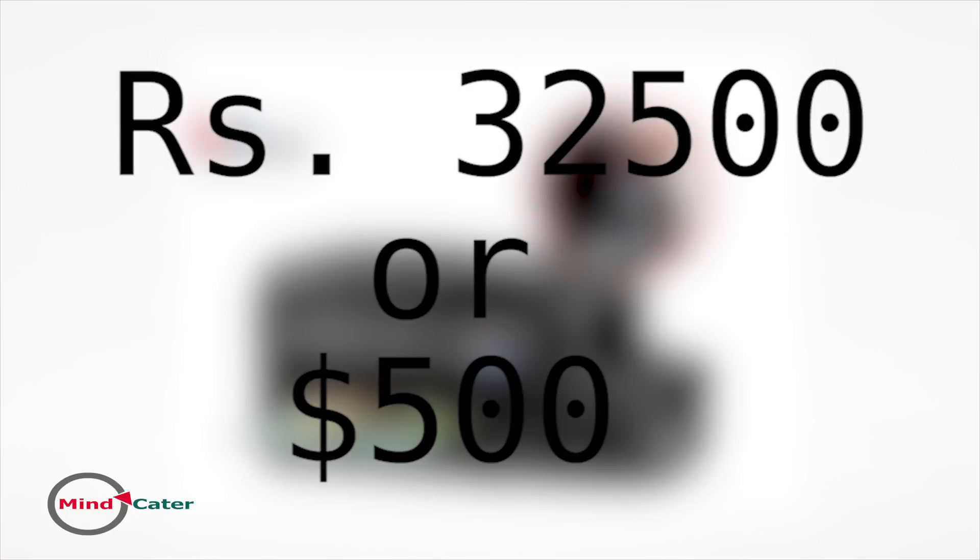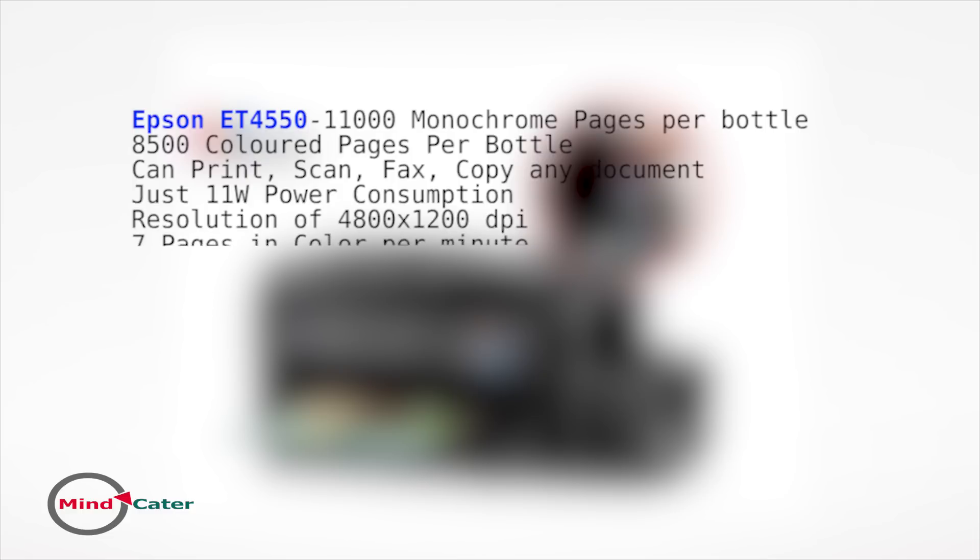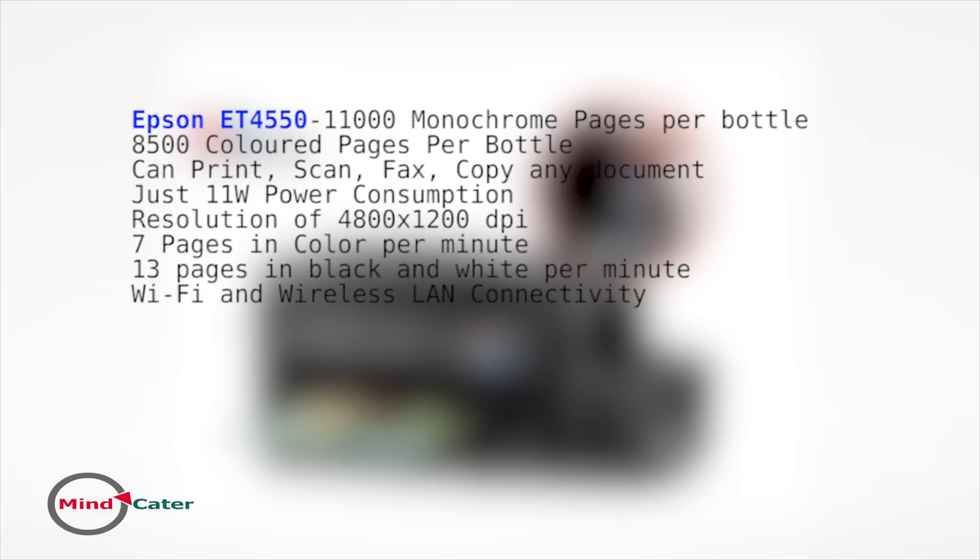Moving on to the Epson ET4550, priced at around 32,500 rupees or 500 dollars — the costliest printer on our list. This heavy-duty Epson printer, based on smart ink tank technology, can print 11,000 pages in black and white and 8,500 pages in color from one set of ink bottles. It is a multi-function printer offering print, scan, copy, and fax solutions. Even at operational peak, it will not consume more than 11 watts. The maximum print resolution is 4,800 x 1,200 DPI.